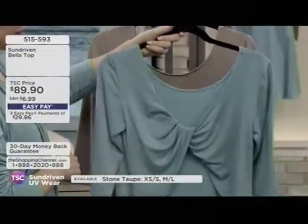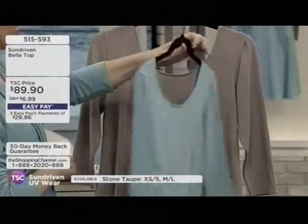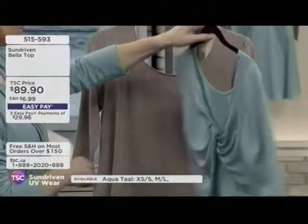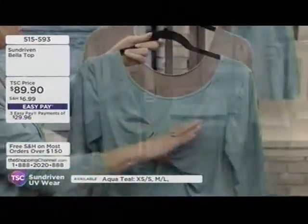You can wear a tank top underneath if you wanted to. Your bra strap will hide underneath this, which is really nice.